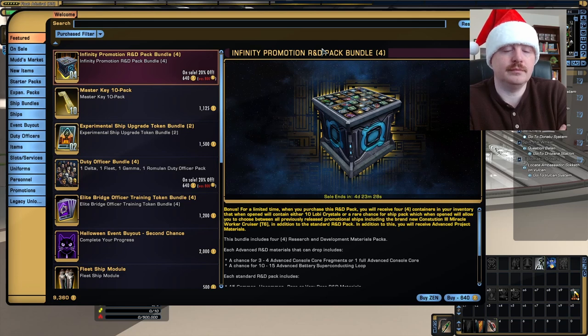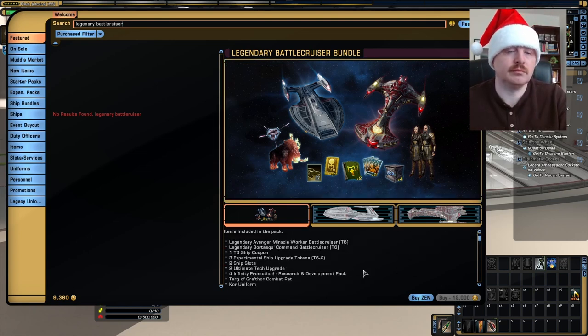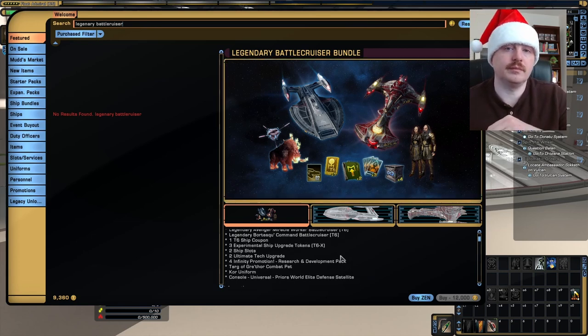I think the bundle I would focus on the most is probably the Legendary Battlecruiser bundle. The Legendary Avenger is basically a direct copy of the promotional Inquiry, and for most people it's going to be a better ship. It has better turn rate, more attack consoles, and a pretty good trait where when you hit two Emergency Power to Subsystem abilities, you can get up to 50% crit damage. The Bortas Q itself is also a decent torpedo platform. You can make it work as a tank, but you don't have the Attract Fire cruiser command on it, given that it is a battlecruiser. You're also getting a T6 ship coupon in that bundle, so for what that bundle costs during a 35% sale, you are getting a lot for your money.